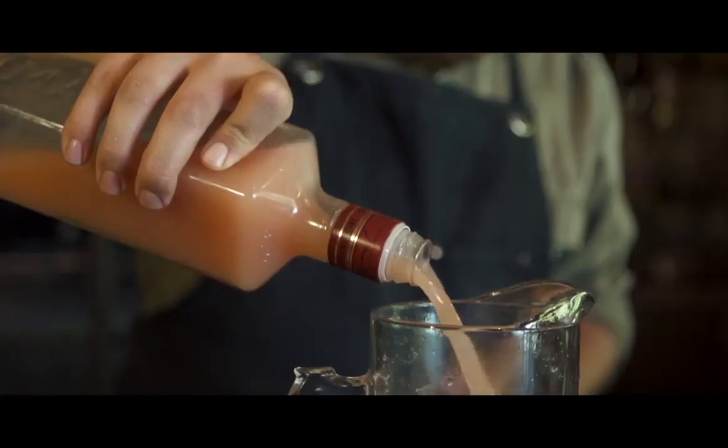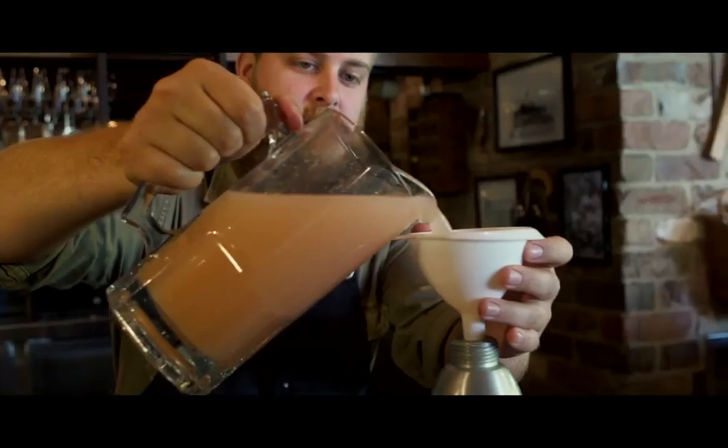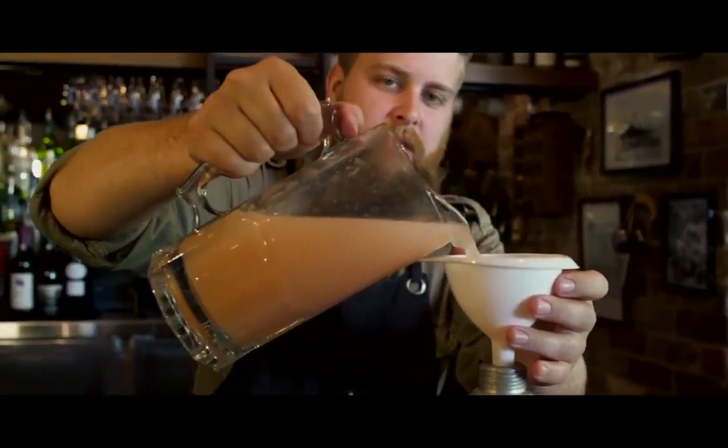Now we're about to charge the ginger soda. We use a mixture of food grade nitrous oxide and carbon dioxide just to give that perfect bubble.